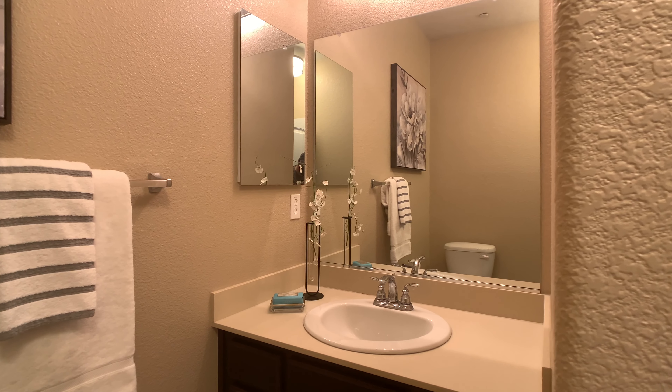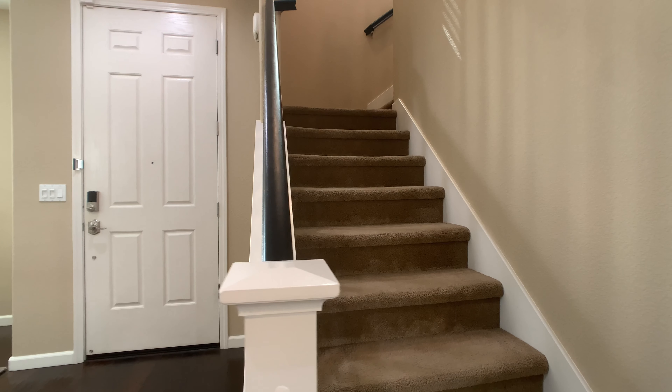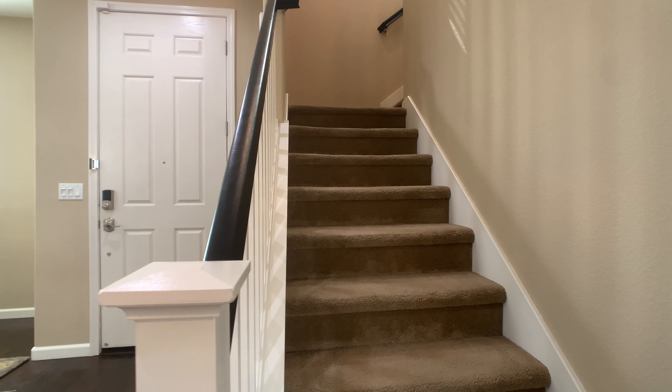Follow me upstairs. They recently painted the spindles and the banister here white and black, and I kind of like the contrast — it's super cool.